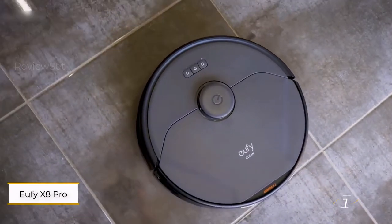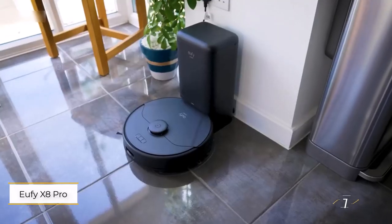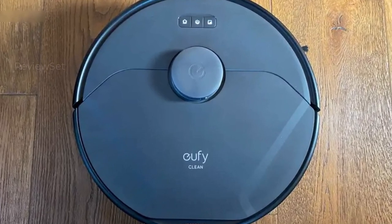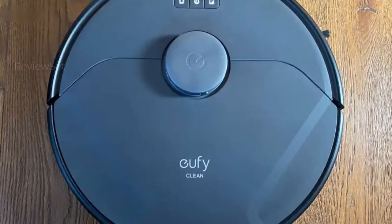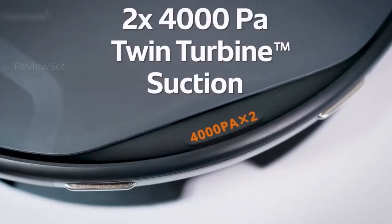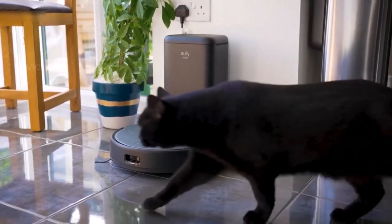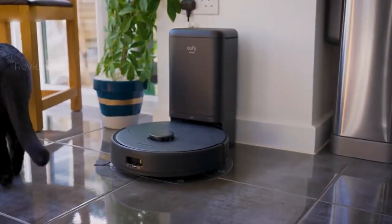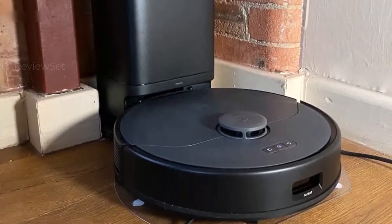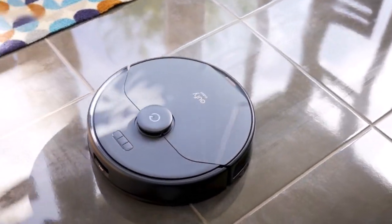Number 1: Eufy X8 Pro. Priced under $500, this robot vacuum excels with comprehensive features. Standing at just 9.5 cm, it easily navigates under furniture. The auto-empty station enhances convenience, with a 2.5-liter bag needing infrequent replacement. Swift and accurate mapping allows customized cleaning schedules for each room. Equally effective on carpets and hard floors, it particularly shines in handling pet hair. Voice command compatibility with Google and Alexa adds a smart touch.